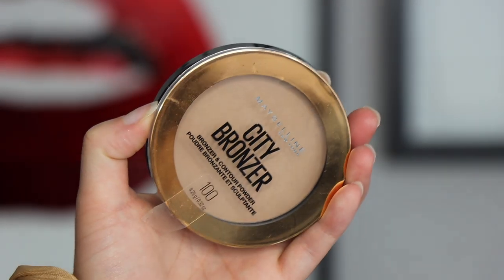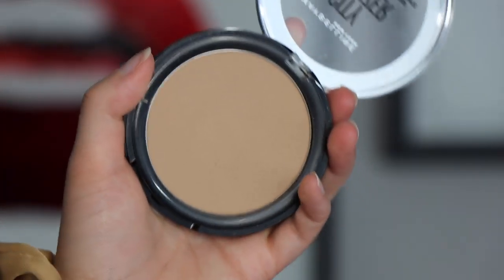Number seven is the Maybelline City Bronzer in shade 100. My life changed when I purchased the 100 versus the 200. I knew I loved the formula but needed something lighter, and when it finally came back in stock I snatched it up. This is the perfect everyday bronzer — very light, and if I want a little more depth I'll mix the two shades, which is perfect. Not too warm, not too neutral. Just a really good, reliable drugstore bronzer. Spectacular.